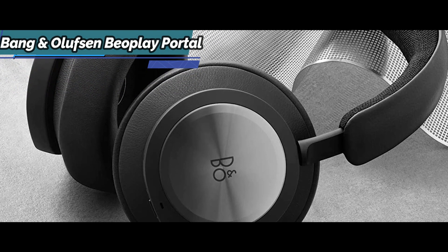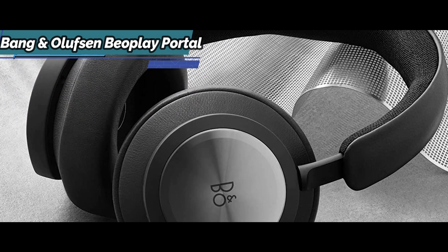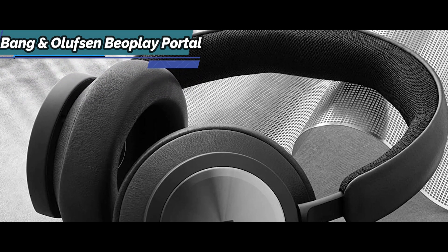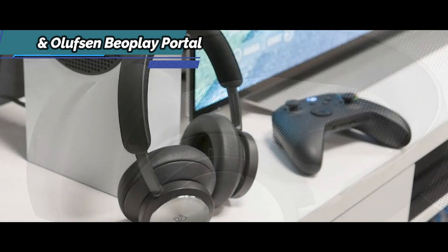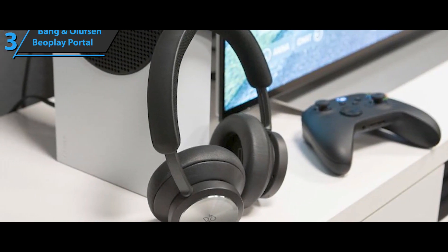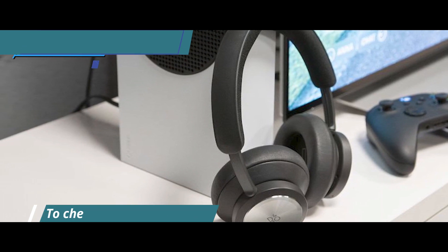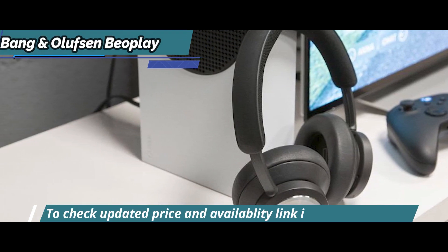The device does not have a microphone jack, and this is where one of the highlights of the Beoplay Portal comes to shine. You have a virtual wrist system that you can use, which utilizes four MEMS microphones that amplify the sound of your voice to get more versatility. These microphones are arranged in pairs of two in each cup.